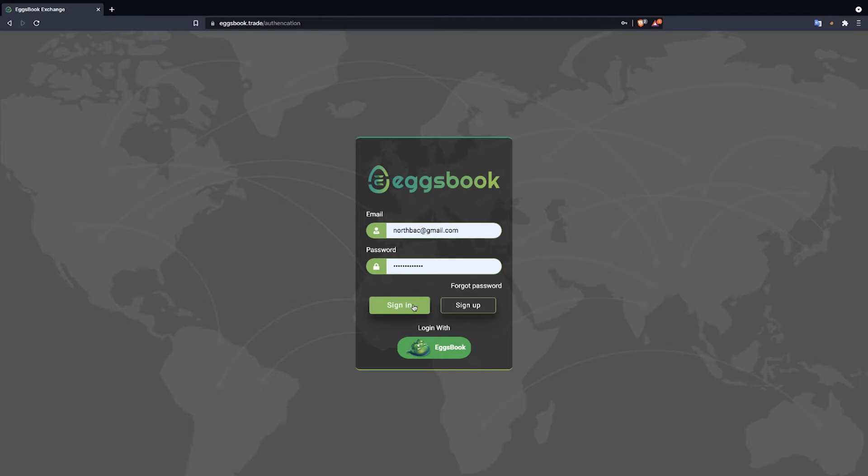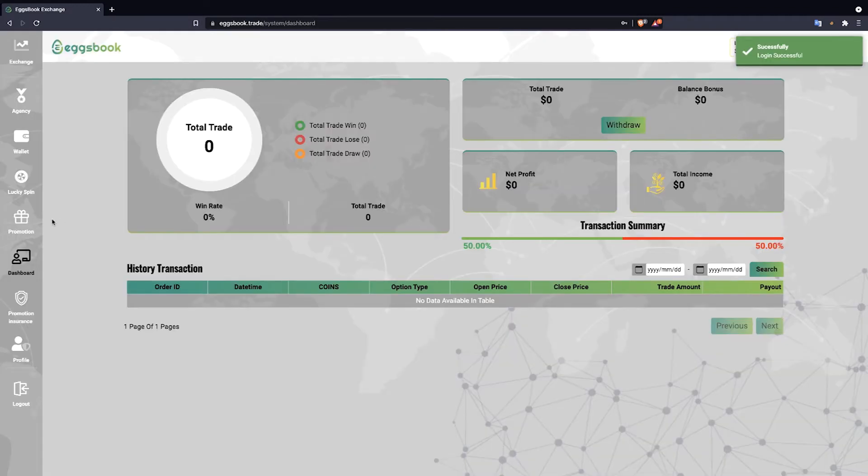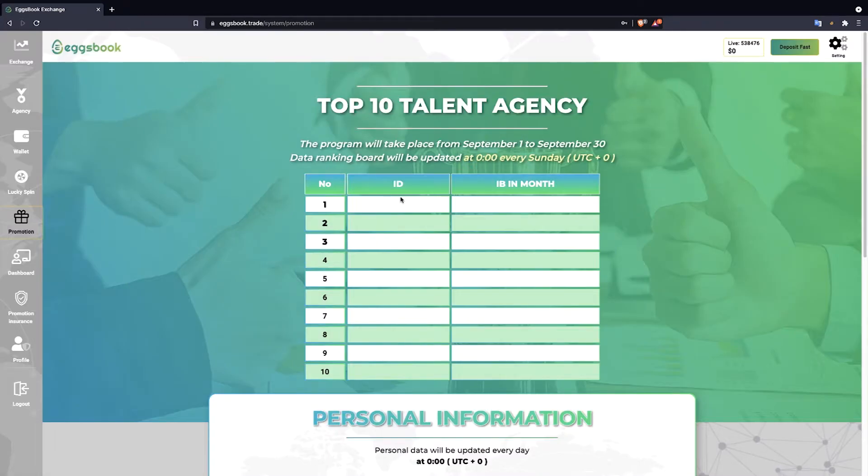First, players log in their account to the system page of Eggsbook BO, then in the left menu bar, click promotion.